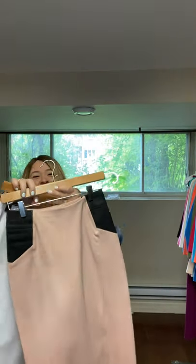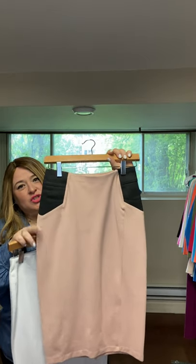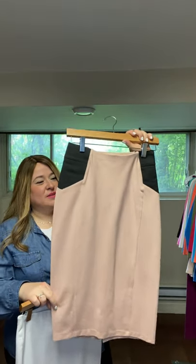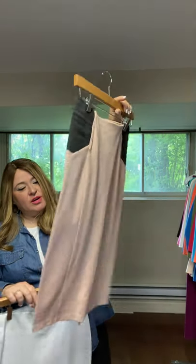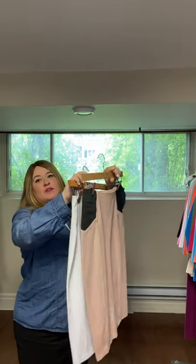The Charlotte skirt is also a pencil skirt. It's got these cool elastic panels which make it tummy control — natural tummy control. So it's kind of comfy but not tight. Also, as a pencil skirt, it's got a little slit in the back. That's the difference between the Houston and the Charlotte.